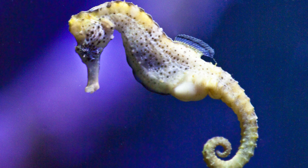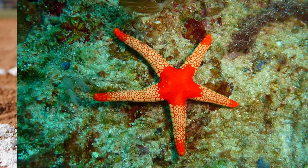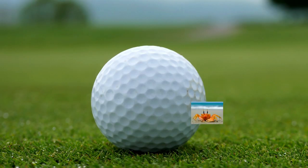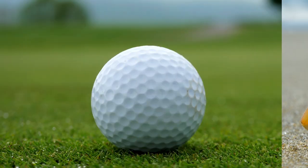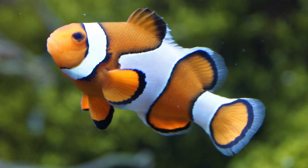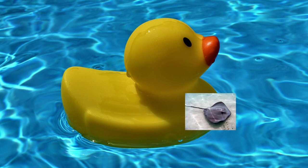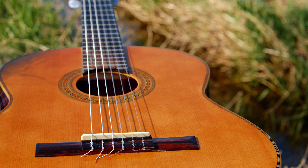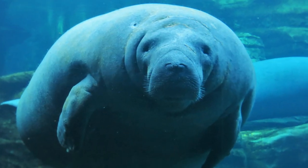Who's hiding behind that tennis ball? It's a sea horse. Who's hiding behind that baseball? It's a starfish. Who's hiding behind that golf ball? It's a crab. Who's hiding behind that basketball? It's a clownfish. Who's hiding behind that rubber ducky? It's a stingray.